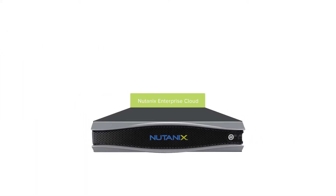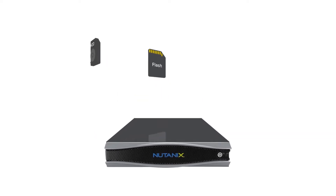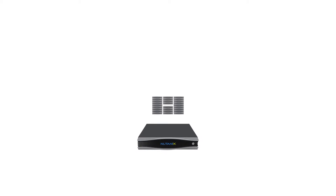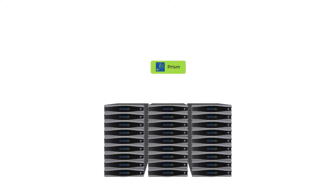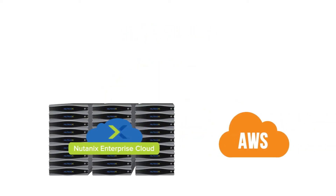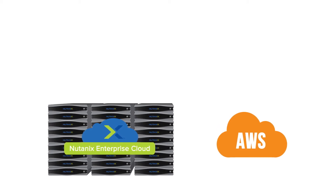Nutanix gives you an easy way to create your own enterprise cloud storage, compute, and virtualization — all integrated and full control right at your fingertips with Nutanix Prism. Prism lets you do pretty much everything with one click, just like in any public cloud. Bottom line: you get to have your own AWS-like experience on-prem with Nutanix.